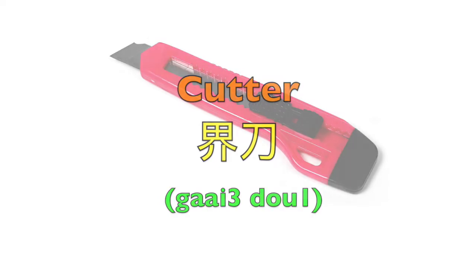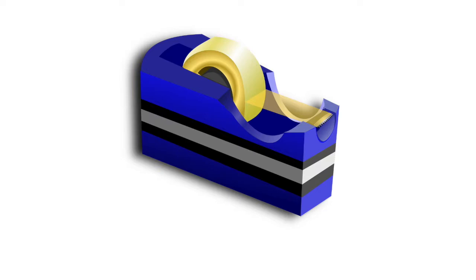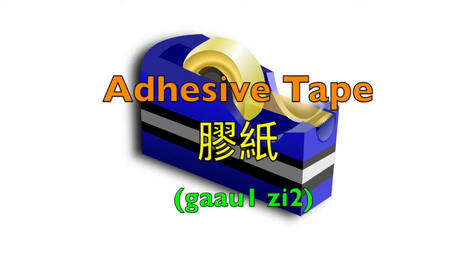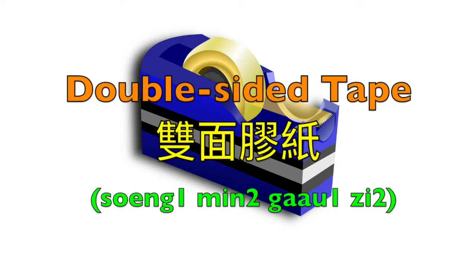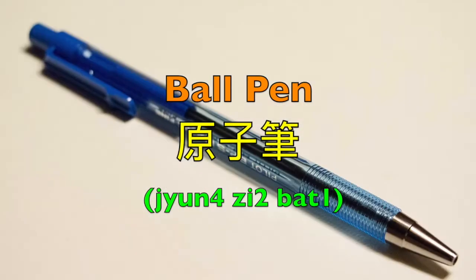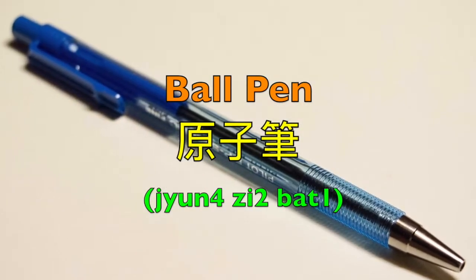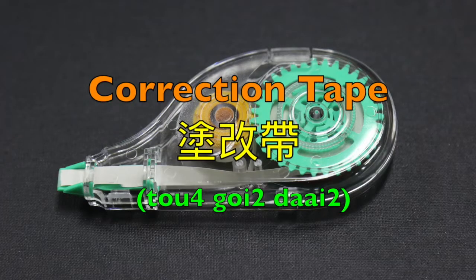Cutter — 切刀. Tape dispenser — 膠紙座. Adhesive tape — 膠紙. Double-sided tape — 雙面膠紙. Ball pen — 圓紙筆. Eraser — 沙膠, 塗膠. Correction tape — 塗改帶.